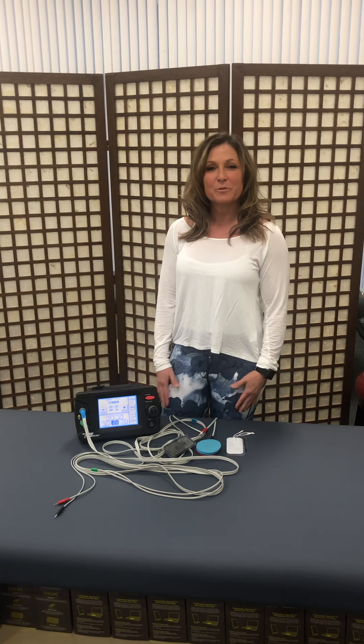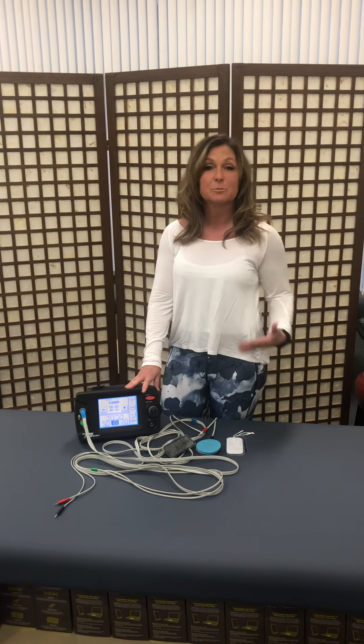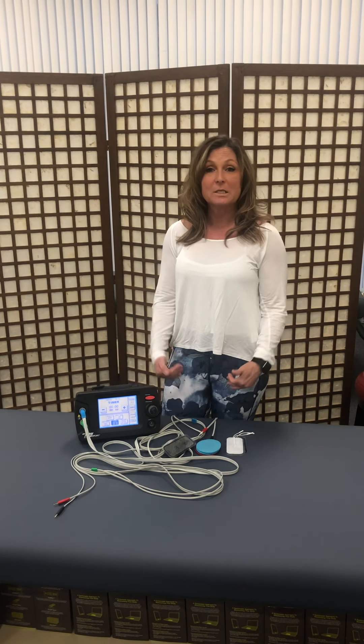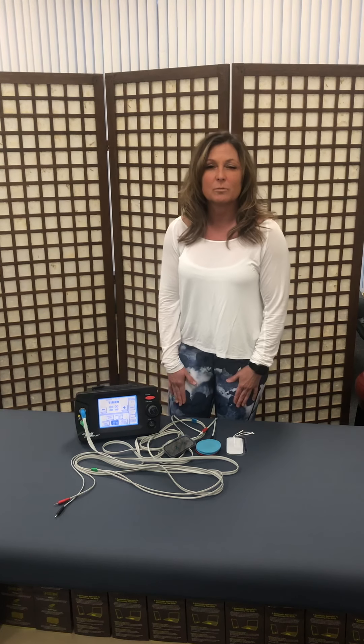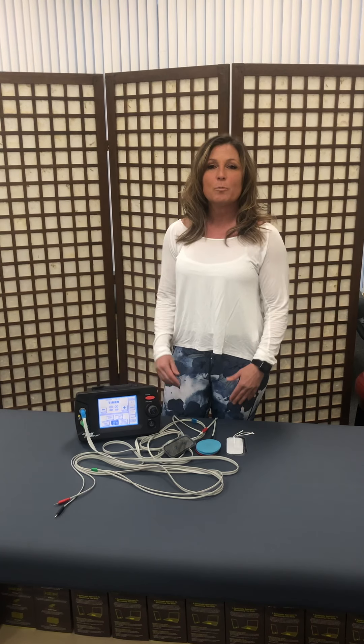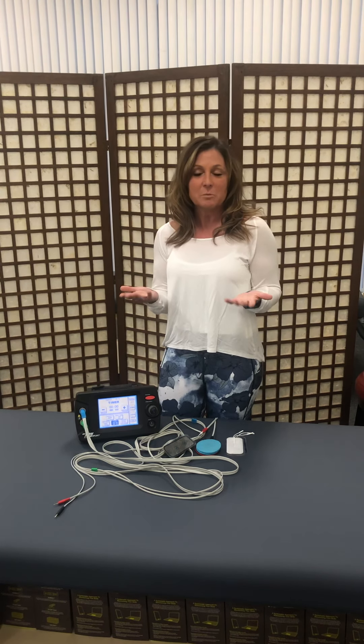Hey everybody, this is Brandi Geiger with Fit Mind & Body. I wanted to come and talk to you today to explain exactly what we do, because there's a lot of confusion around what we do — most people can't explain it to others. A lot of times when people come in, they ask where you came from, who sent you, because we're a mostly referral-based business. They say, 'My friend had this issue, I have the same issue, you fixed them, so maybe you could fix me too.'